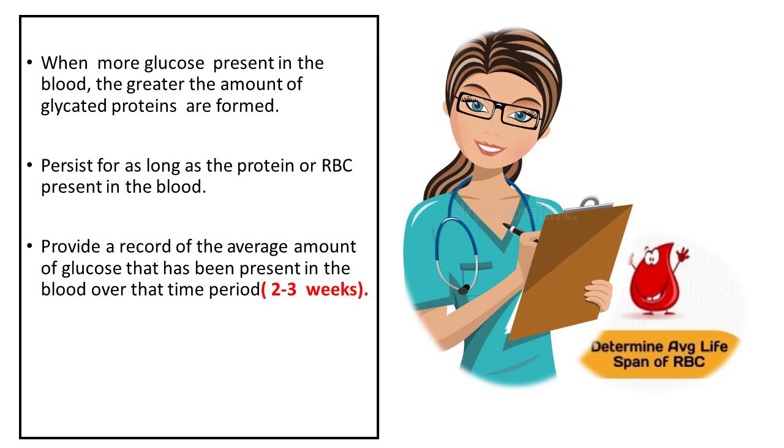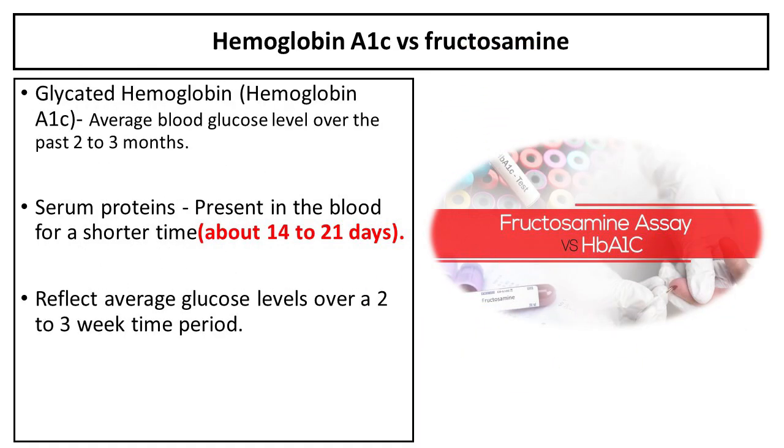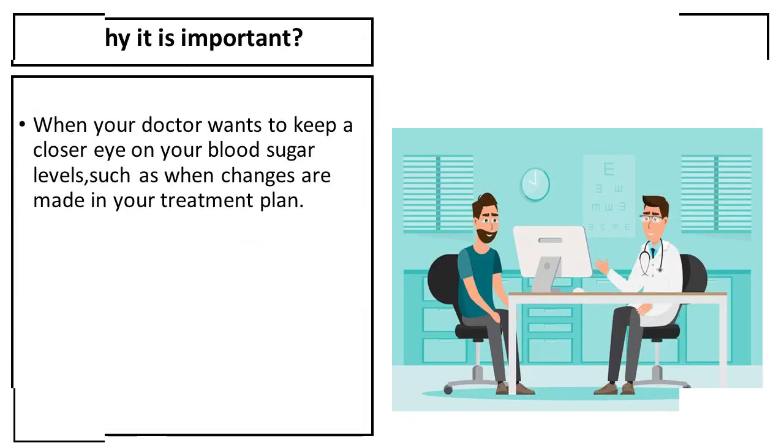These combined molecules persist for as long as the protein or RBC is present in the blood and provide a record of the average amount of glucose that has been present in the blood over that time period. Since the lifespan of RBCs is about 120 days, glycated hemoglobin represents a measurement of the average blood glucose level over the past 2-3 months. Serum proteins are present in the blood for a shorter time, about 14-21 days, so glycated proteins and the fructosamine test reflect average glucose levels over a 2-3 week time period.